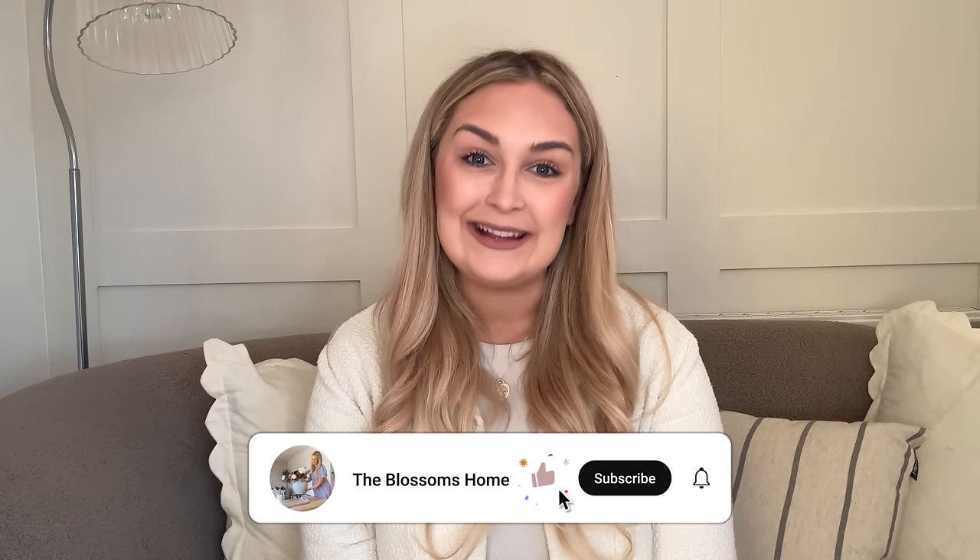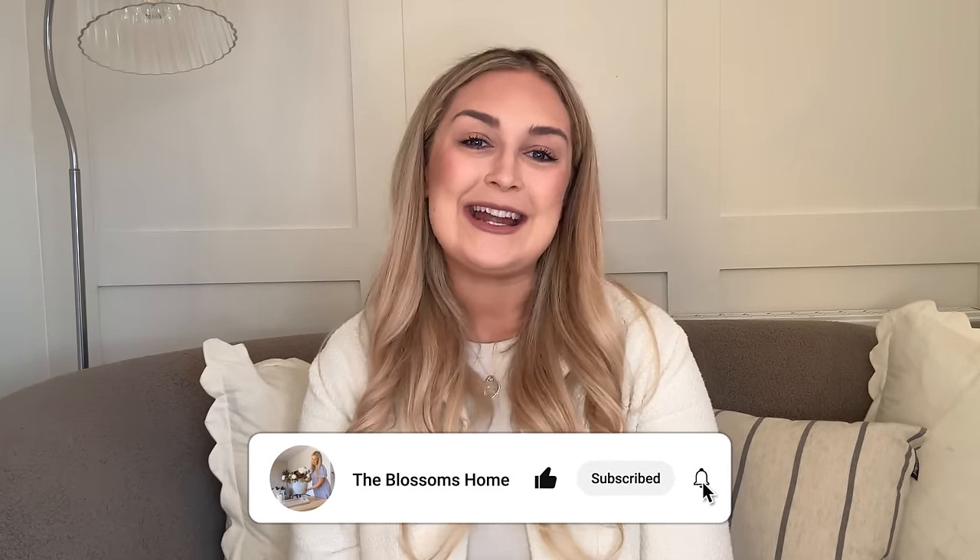Hi lovelies and welcome back to my channel, I hope you are all doing well. If you are new here, welcome! My name is Helena — shopping, home styling, anything interiors related, I just love it. I hope you all enjoyed my first video back after a little break last week. It was so lovely to catch up with you all and there were so many lovely comments, so thank you so much. This week's video is a mashup of a few things — basically just what I got up to at the weekend, which involved a lot of shopping. I did a HomeSense trip, which you all know is literally my favourite shop.